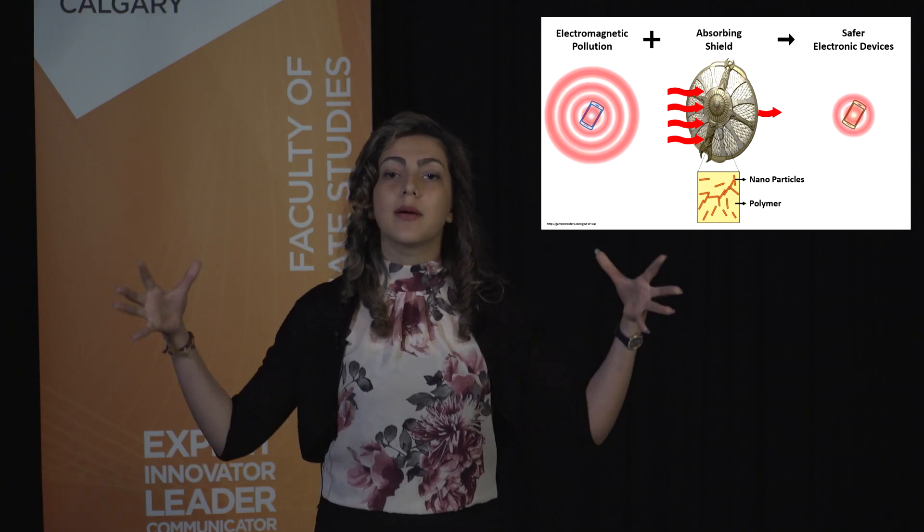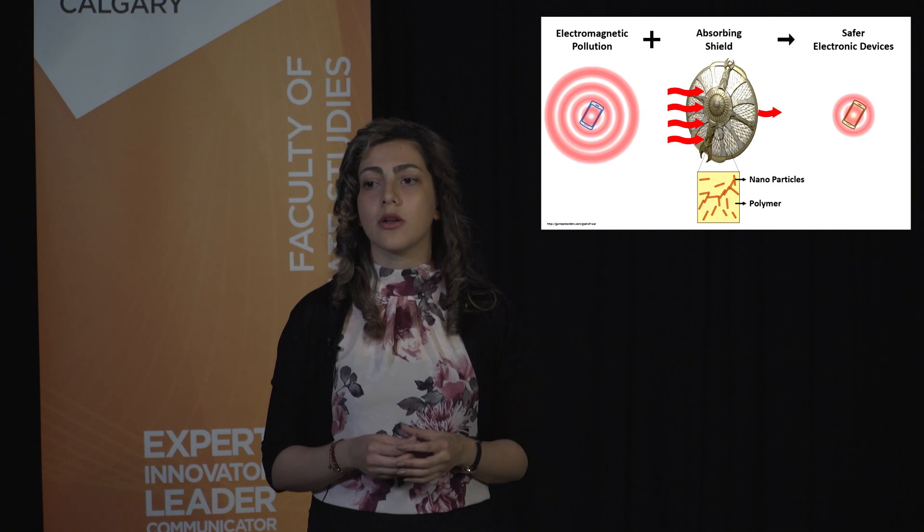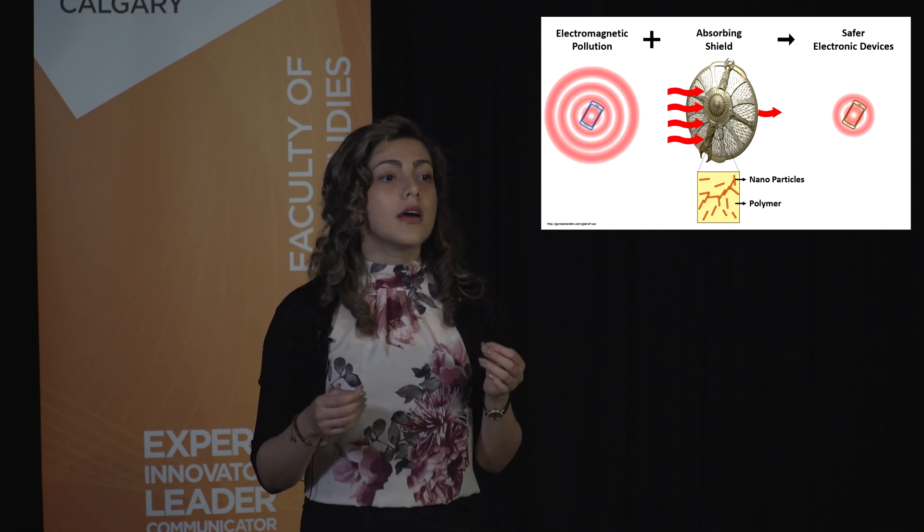They also have the ability to absorb these electromagnetic waves. So, what are these polymer nanocomposites? Polymer nanocomposites consist of polymer — the same material as that chair you are sitting on — with some small conductive nanoparticles which are located properly inside.